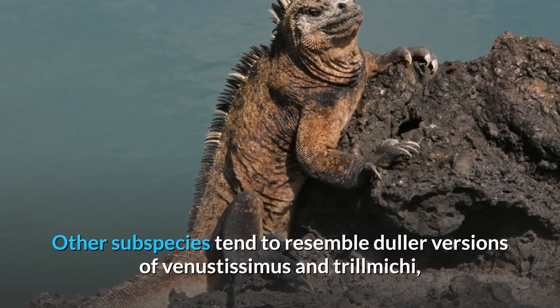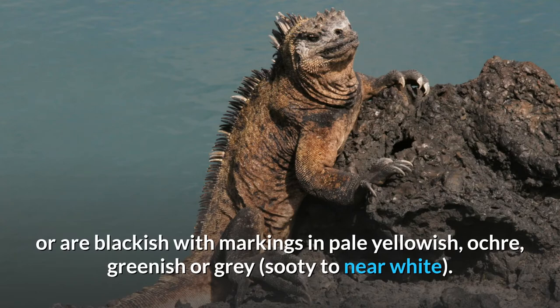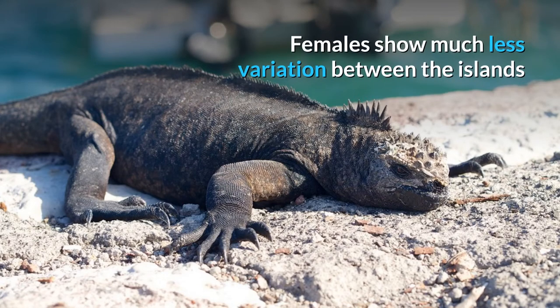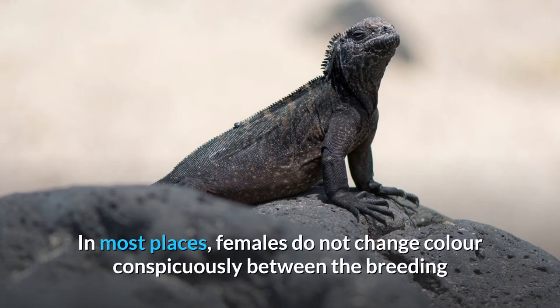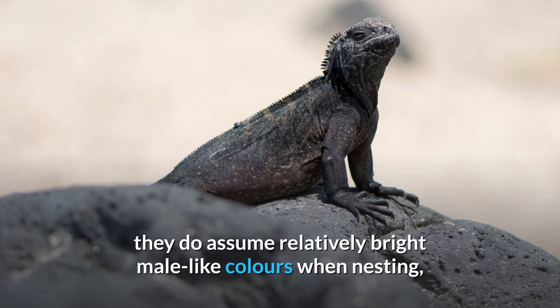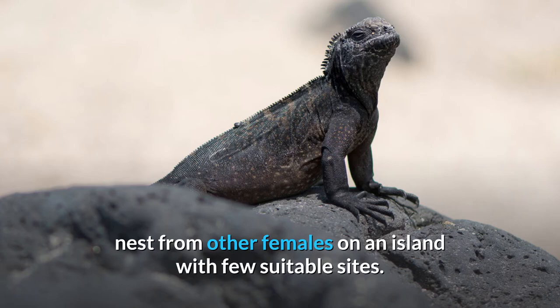Other subspecies tend to resemble duller versions of venustissimus and trillmichi, or are blackish with markings in pale yellowish, ochre, greenish or gray, sooty to near white. It is suspected that the exact algal diet of each population plays a role in their color. Females show much less variation between the islands and are typically dark with less contrasting colors than the males. In most places, females do not change color conspicuously between the breeding and non-breeding season, but at least on Española subspecies venustissimus, they do assume relatively bright male-like colors when nesting, which is possibly related to their need of defending the nest from other females on an island with few suitable sites.